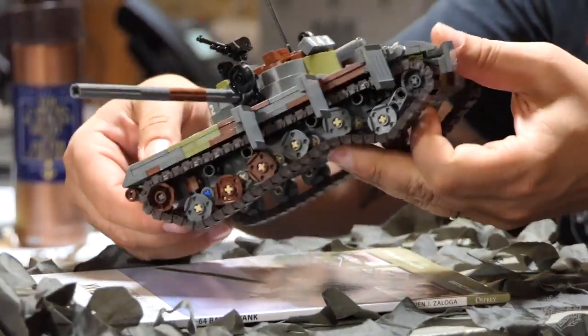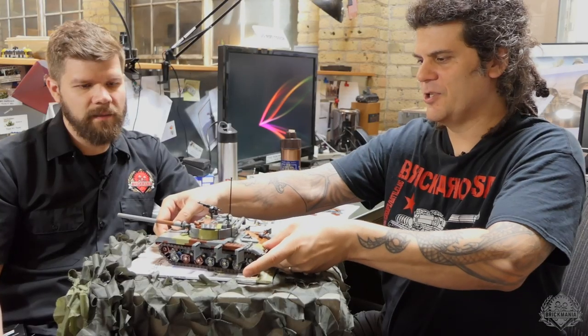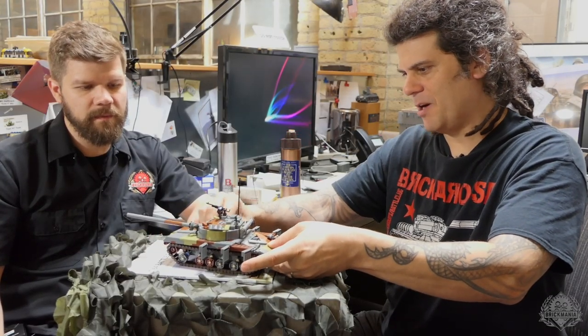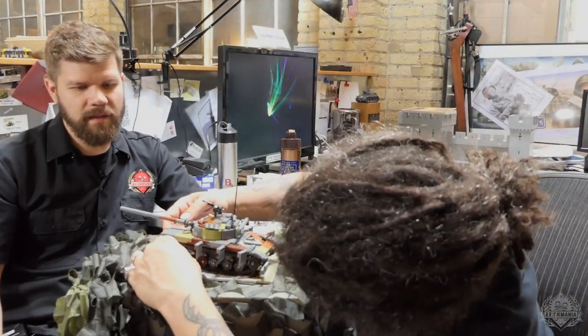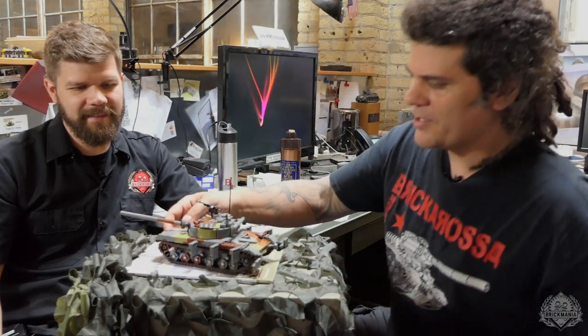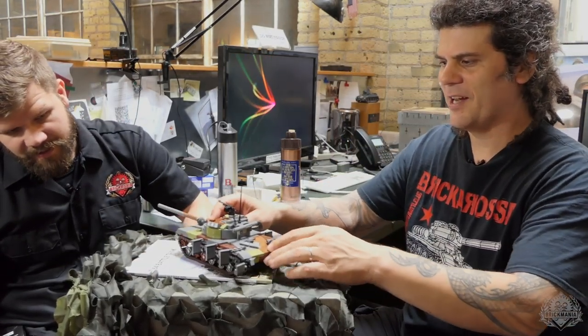It does have working suspension, so you can see the wheels here do suspend. The tracks run pretty freely, although it's sitting on a book right now, so that's not going to make it want to go.